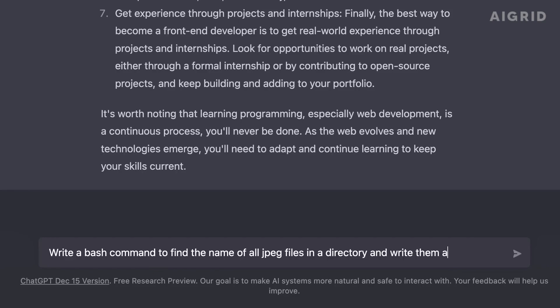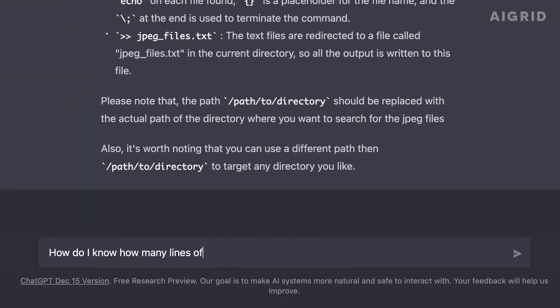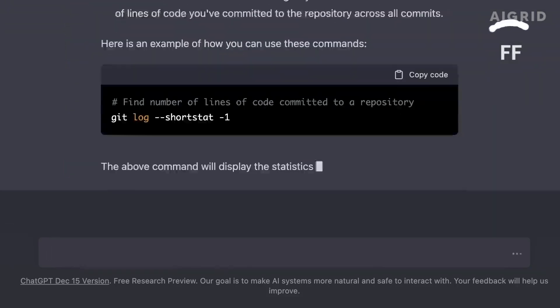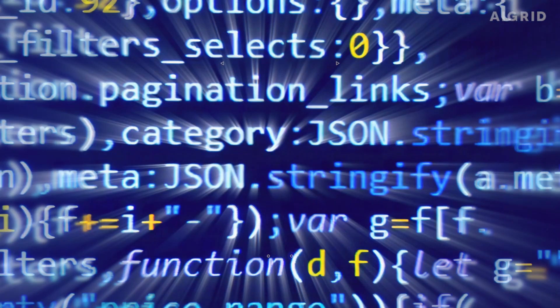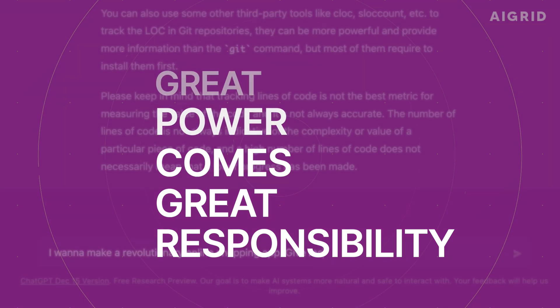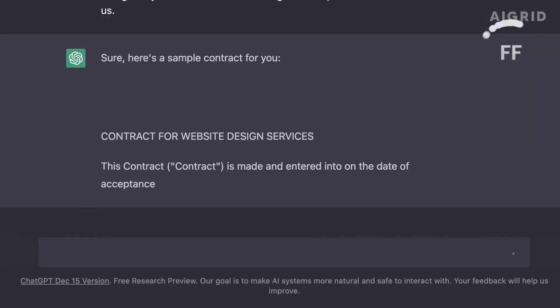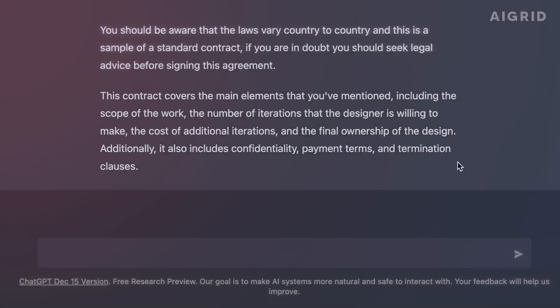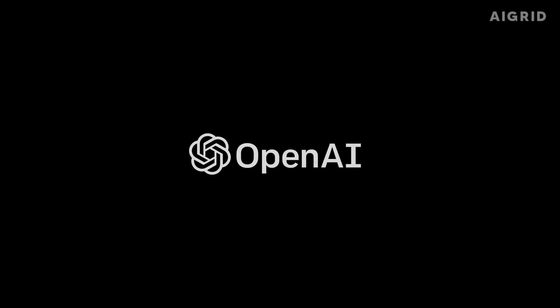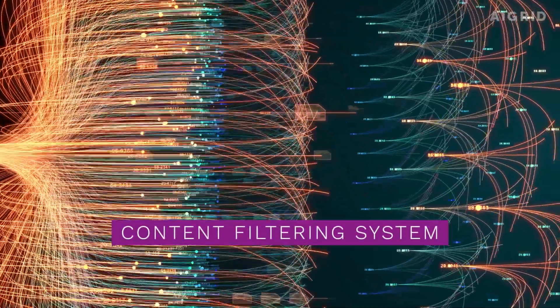Keep in mind that GPT-3 is a powerful tool, but it is important to understand its limitations and the importance of validating its results before use. With great power comes great responsibility, and it's important to use ChatGPT in a way that aligns with the values of the community. To ensure that ChatGPT is used responsibly, OpenAI has implemented a content filtering system that prevents the model from generating certain types of text.